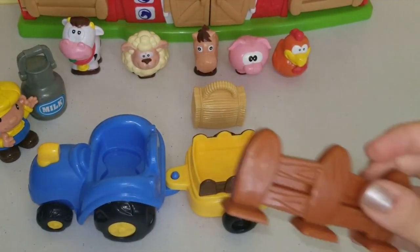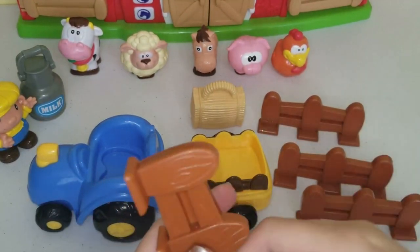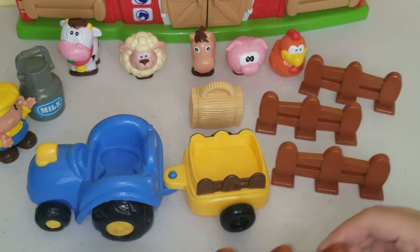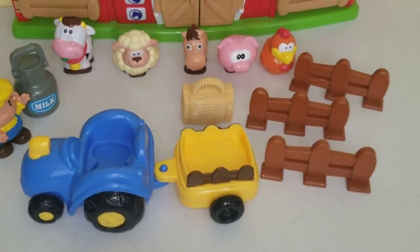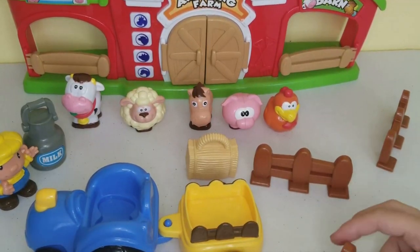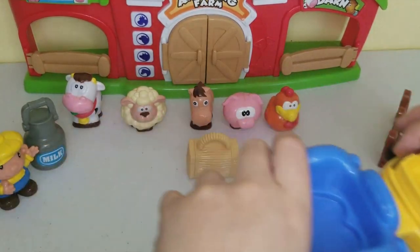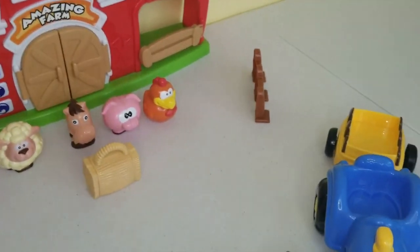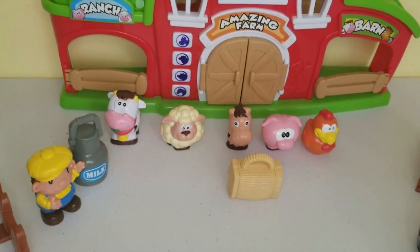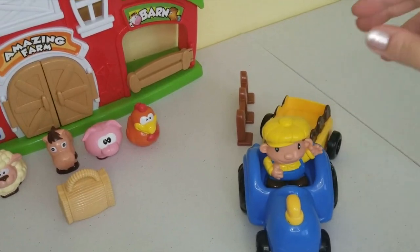Our last pieces are these wooden fences - it comes with four wooden fences: one, two, three, four. Now let's put our farm together! We have our barn over there and we can put the wooden pieces around so our farm animals don't get away. We can put the tractor over here, and our farmer can drive the tractor - he sits right in there and waves hi!